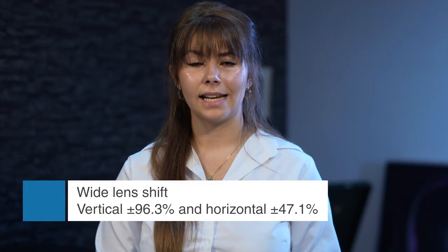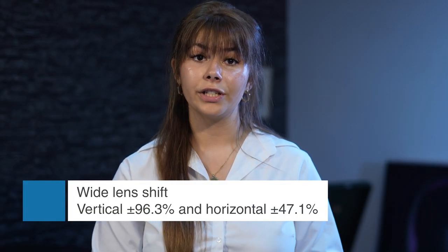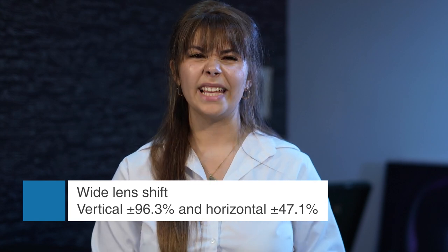Integrators will also love its installation flexibility. With powered lens shift and zoom with memory recall, it's easy to achieve an accurate display in a wide range of rooms.